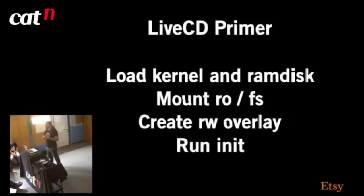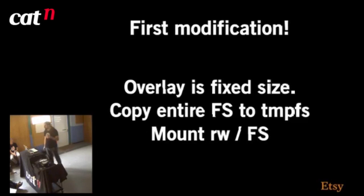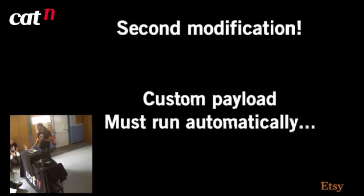The first modification we made: the overlay that live CD tools create is a fixed size, and if you fill it up you basically can't write to disk anymore. Mainly out of slight laziness — I didn't want to have to worry about how many packages I'd installed or track how big the overlay partition was — what we actually do is copy the entire filesystem to tmpfs and mount the entire root partition read-write. So we're eliminating the overlay partition and just have a read-write filesystem in memory.